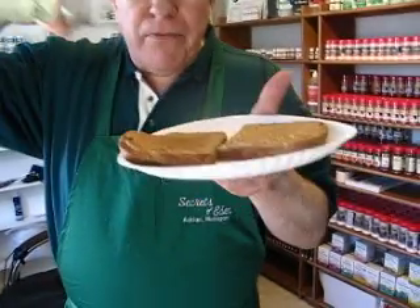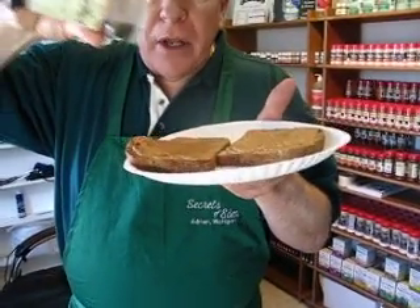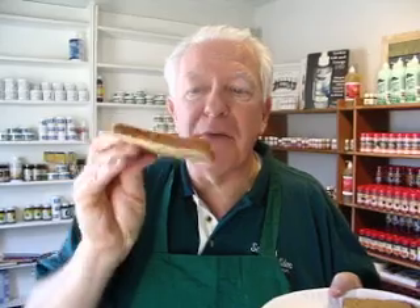This is smoked Celtic sea salt, smoked the old fashioned way. I'm going to put some of this on here. If you like a smoked flavor — I'm confessing to you, I have never put smoked sea salt on my toast before. It's absolutely famous on poultry, fish, and popcorn.